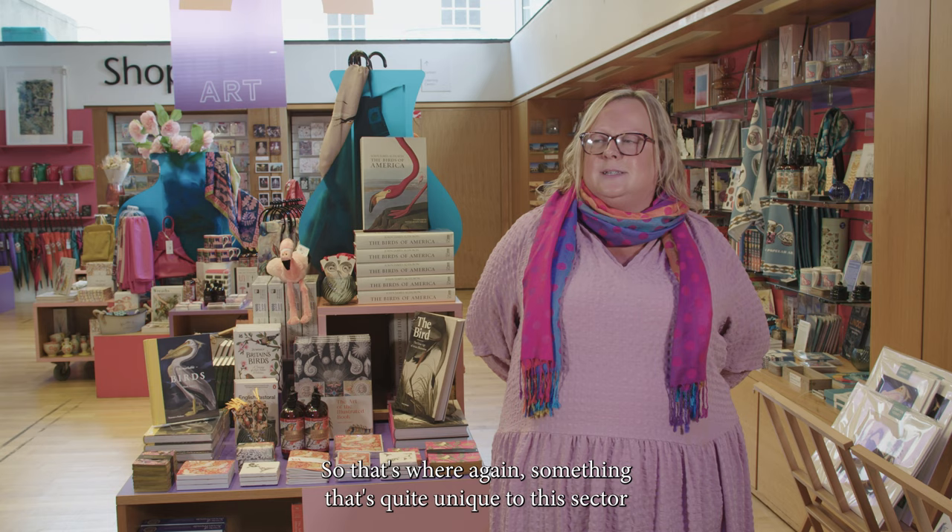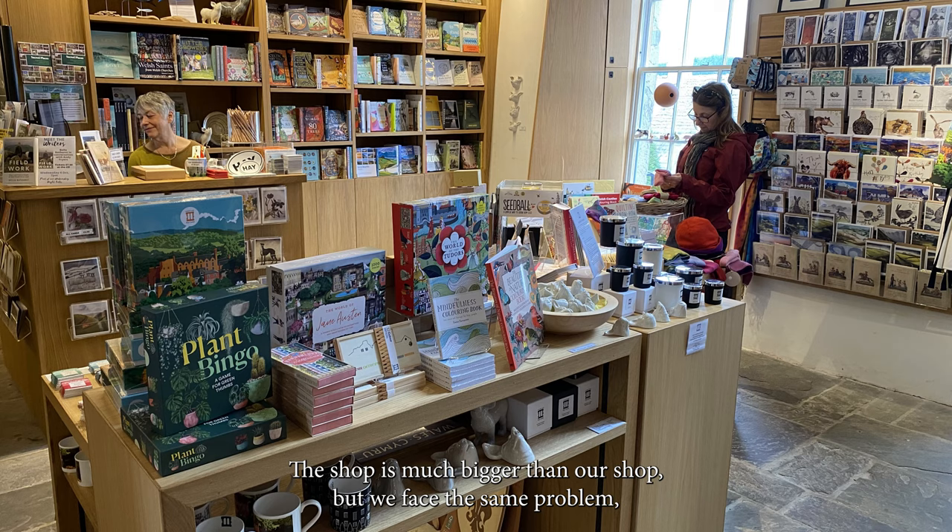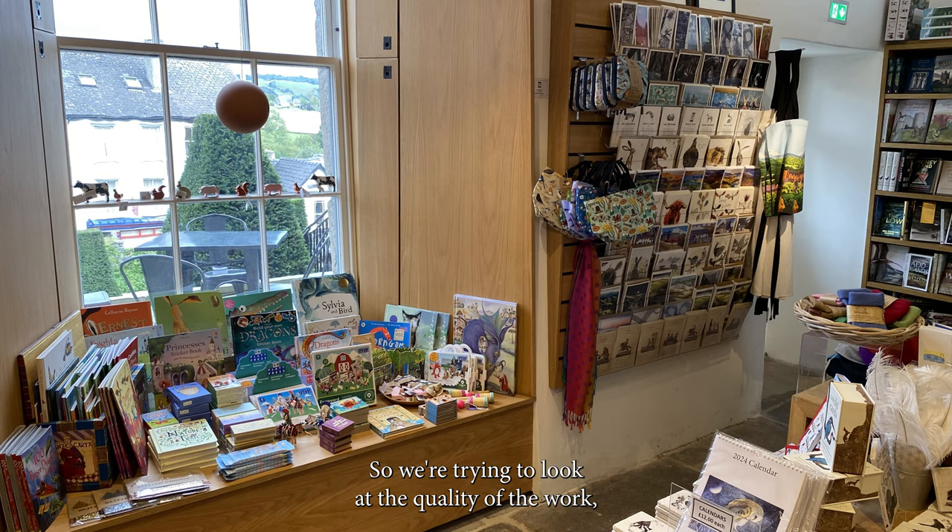That's where something quite unique to this sector comes in — the sale or return aspect of product buying. As it's sale or return, you can send it back if it doesn't sell. The shop is much bigger than our shop but we face the same problems and issues and we're still trying to do the same thing.